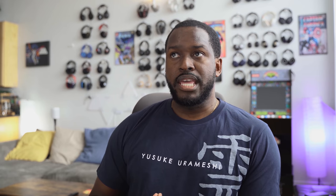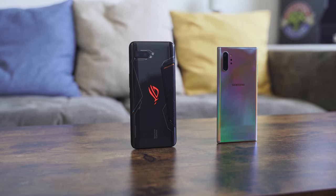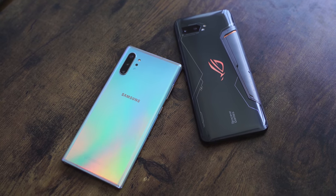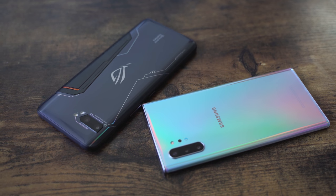Let's move over to the cameras. The ROG Phone 2 has a 24-megapixel front-facing camera, while the Galaxy Note 10 Plus has a 10-megapixel front-facing camera that shoots up to 4K. Looking at the rear cameras, the ROG Phone 2 has a 48-megapixel main sensor and a 13-megapixel ultra-wide. The Galaxy Note 10 Plus has 12 megapixels across its main sensor, ultra-wide, and telephoto lenses. Let's see what kind of images we get from both devices.